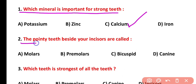Question number two: pointy teeth beside your incisors are called what? The answer is canines. The correct answer is option D.